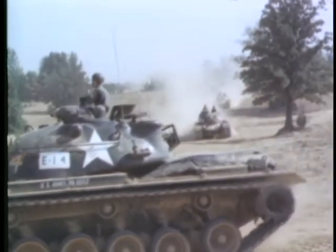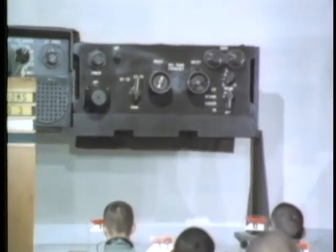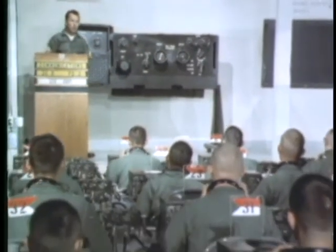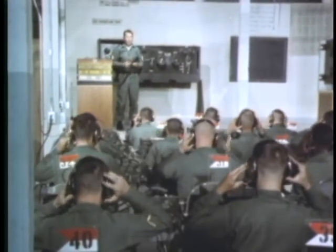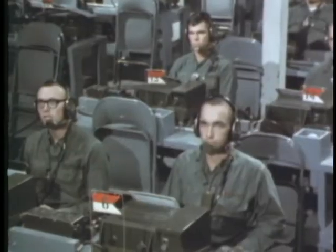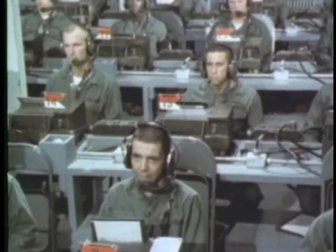An eight-mile drive with students operating their vehicles in formation is a feature of the course. Training in all of the operational elements of the armored vehicle is essential so that each member of the crew can take over the job of the other in an emergency. These men are receiving instruction in tank radio telephone procedures.